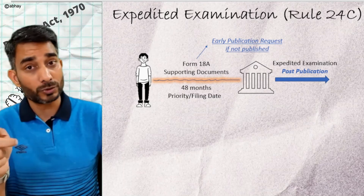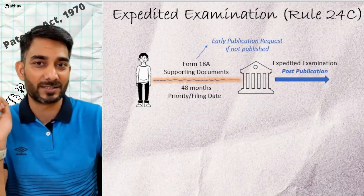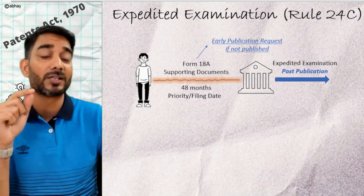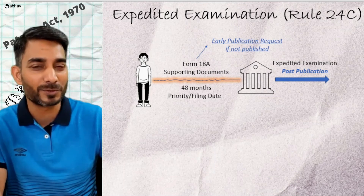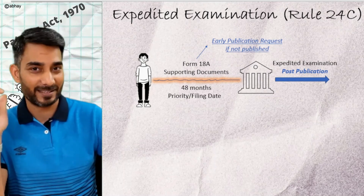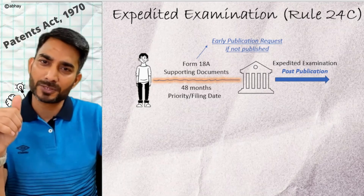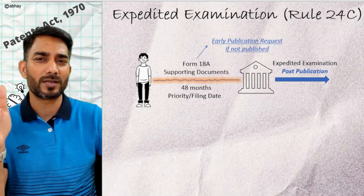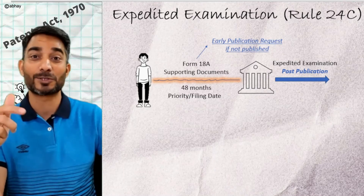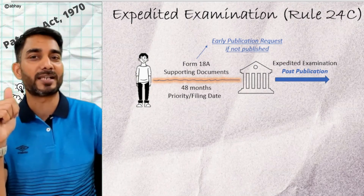We also know that without publication, no examination starts. So if your application is not yet published, you need to also file a request for early publication using Form 9 — as discussed in the last video. This is a better option for getting the grant at the earliest. But why doesn't everybody opt for it? Because not everybody is eligible for it — the Act defines a set of eligibility criteria.